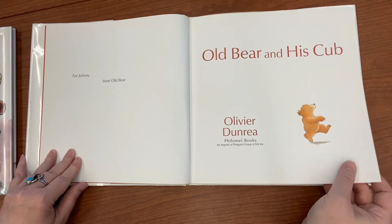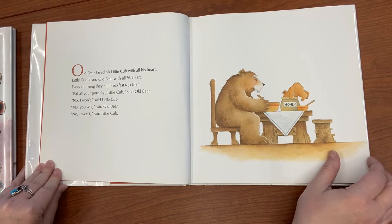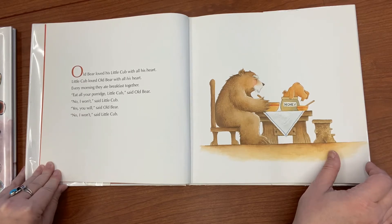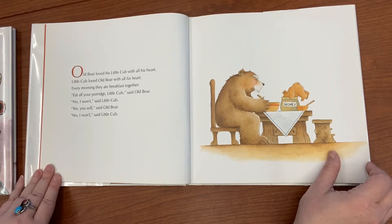This book is called 'Old Bear and His Cub' by Olivier Dunrea. Old Bear loved his little cub with all his heart. Little cub loved Old Bear with all his heart. Every morning they ate breakfast together. 'Eat all of your porridge, Little Cub,' said Old Bear.